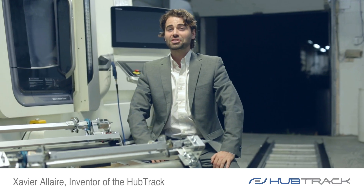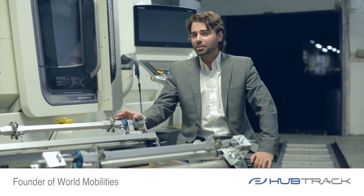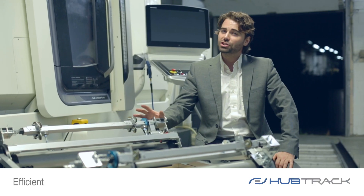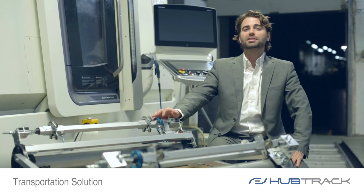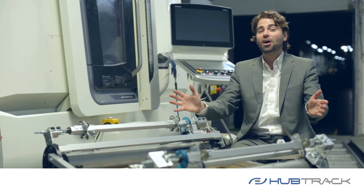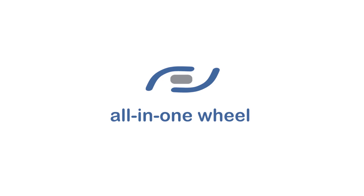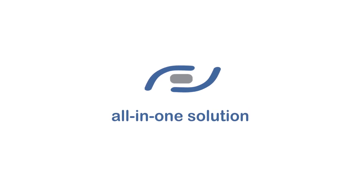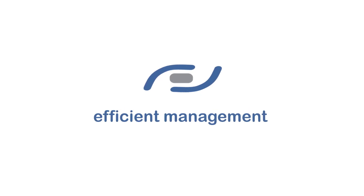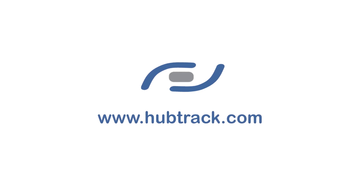I'm Xavier Allaire, inventor of the HubTrack. I founded World Mobilities in search of the world's most efficient, secure, and sustainable transportation solution, and this is what the HubTrack is all about. Please visit our website at HubTrack.com and contact us to buy, produce, and distribute the HubTrack systems.